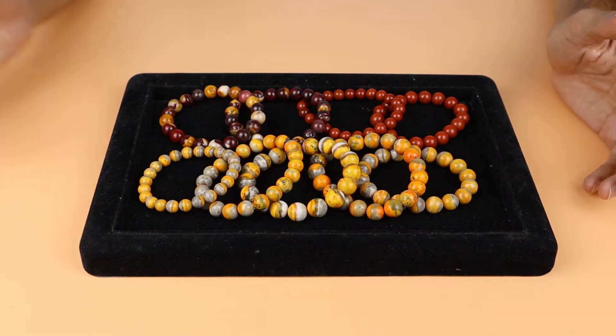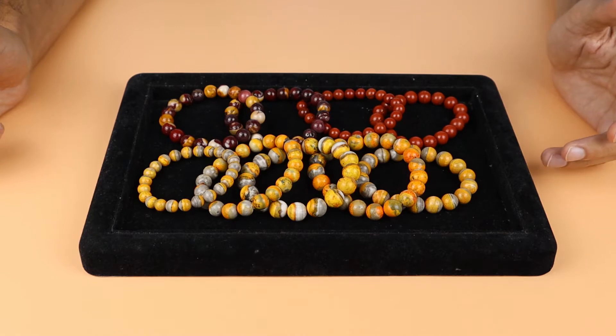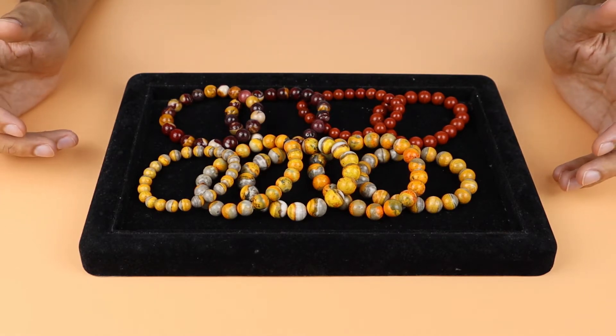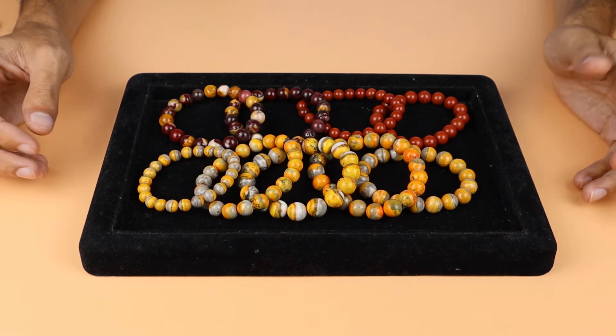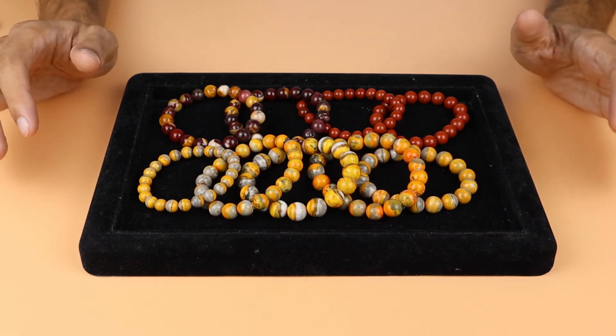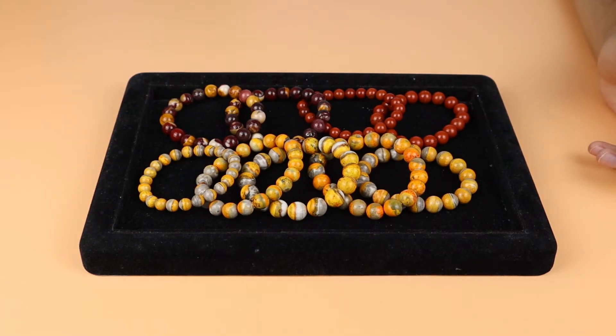If we talk about the origin of Jasper, it is found all over the world, but mostly specimens come from countries like India, Australia, and Africa, as well as other different countries.